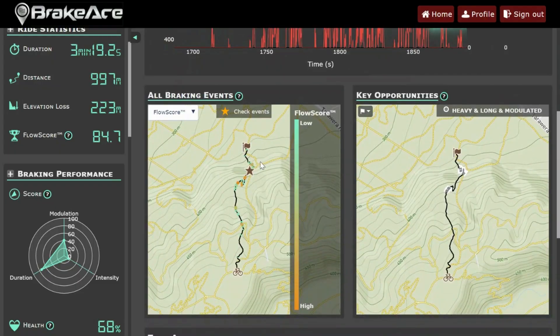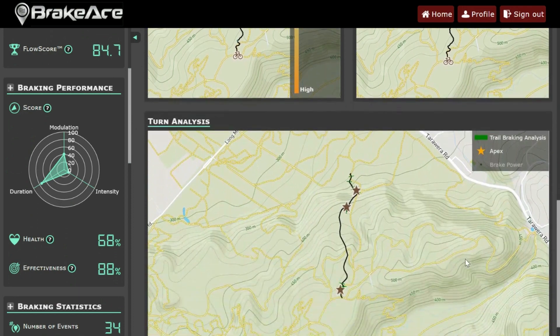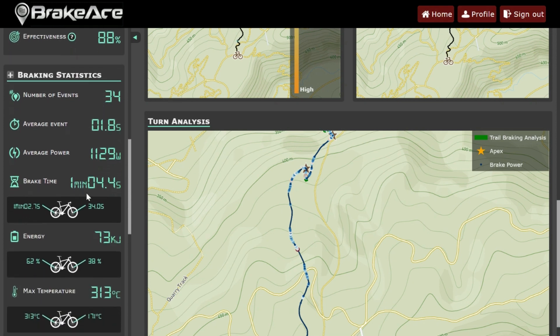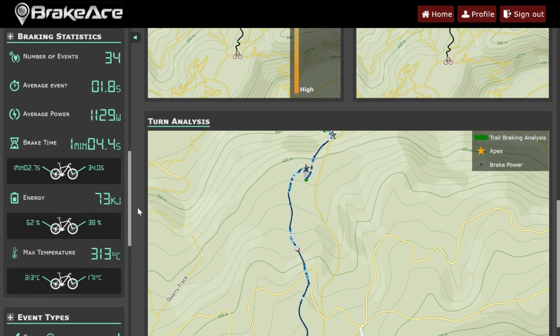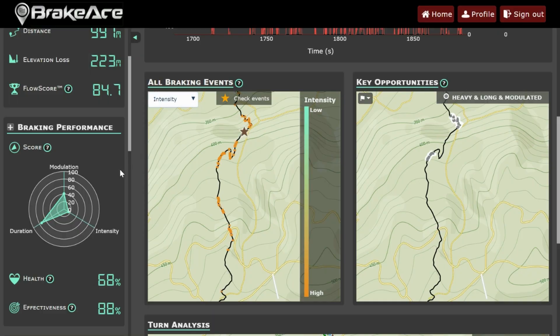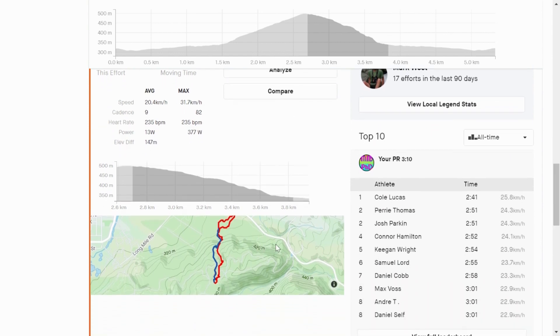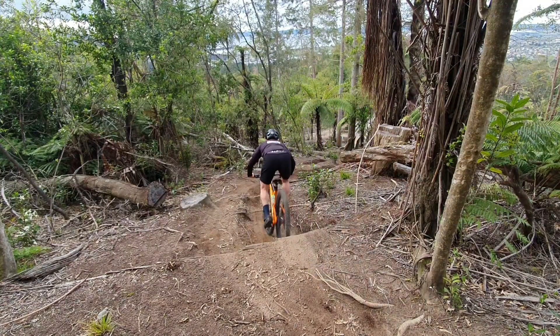Once I got to the top with the downhill tires and air in my tires I felt fine, rested five minutes, and went downhill. I got to the bottom and looked at BrakeAce - my time was 3 minutes and 19 seconds, so I was only 3 seconds faster with the downhill tires on a grade 3-4 descent. My flow score was only slightly lower at 84.7. Digging deeper into the braking stats, I only braked 34 times for an average of 1.8 seconds - a little longer per event but 8 fewer brake events overall. When I checked Strava at home I was really surprised to see that with the downhill tires I only got my third fastest time down Box of Birds DH - meaning my fastest time ever was actually with the XC tires.